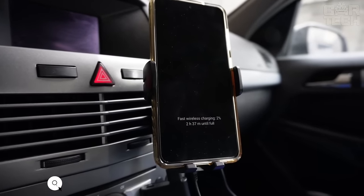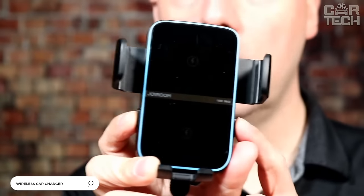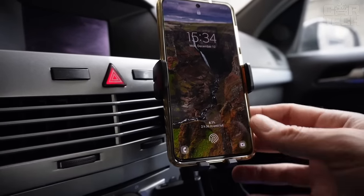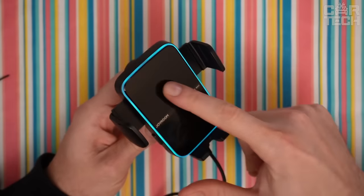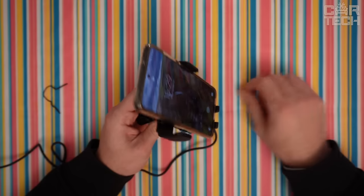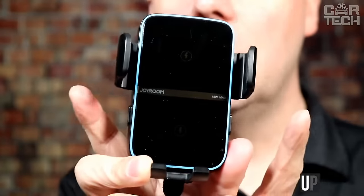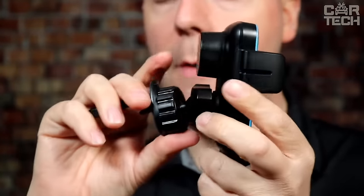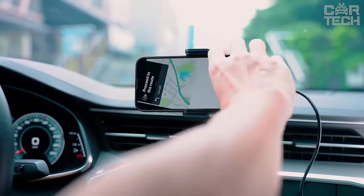Automatic holder with wireless charging. The holder has built-in super fast 15-watt charging, allowing you to charge your phone in 20 to 30 minutes. The device supports protection against short circuit, overheating, and overcharging. It features a convenient design to hold phones up to 6.5 inches. It quickly clips into the air duct grille and rotates with a hinge that can be swiveled in different directions.